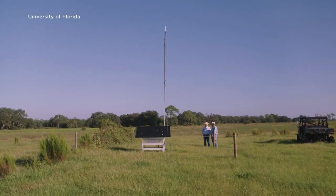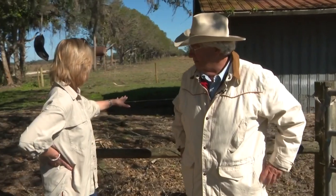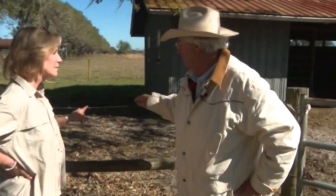Ranch owner Jim Strickland teamed up with University of Florida researcher Joe Vendramini to install invisible fencing, a first-of-its-kind project in the southeast. This is the kind of thing we're talking about — in the future, here on this ranch, with the first study done in Florida, you won't see this fence.